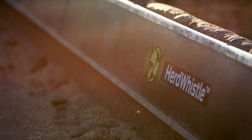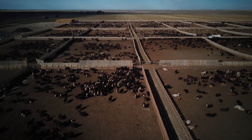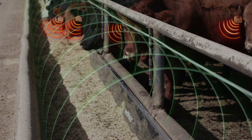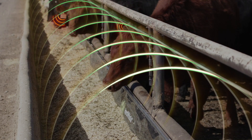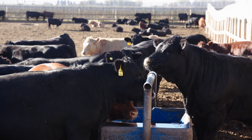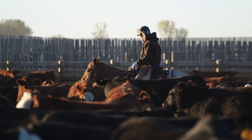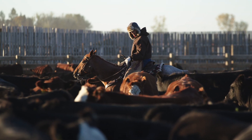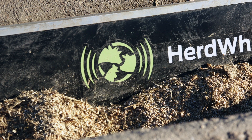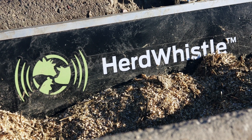HerdWhistle is the first 24-7 cattle monitoring system that features full feedlot coverage. The system monitors the feeding behavior of each individual animal along the entire bunk and at every watering bowl, allowing feedlot producers to identify early signs of illness, injury, or distress up to seven days before any visible symptoms in cattle can be seen. Early warning alerts are sent to a smartphone, tablet, or desktop so the best decision possible can be made for the health and well-being of the animal.